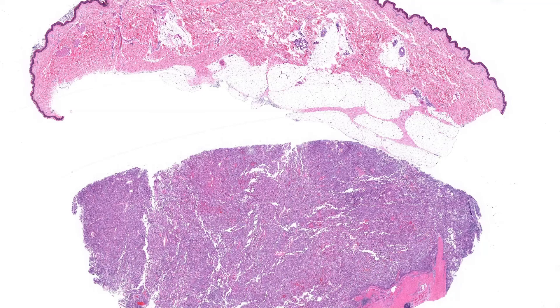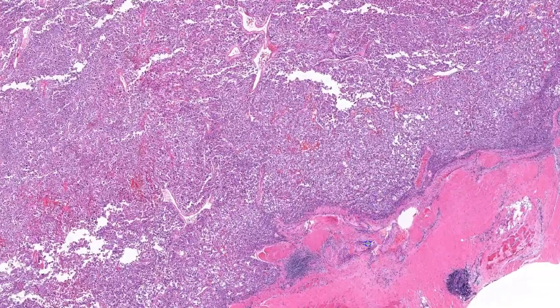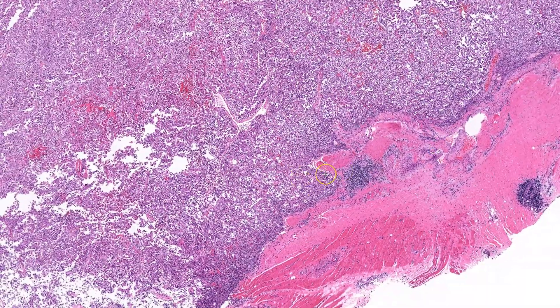This is a resection of a thigh mass in a 26-year-old female. At low power, you can see we have a large mass that is deep to the subcutaneous fat, and then if we look closer here, it is at least focally involving the underlying fascia.